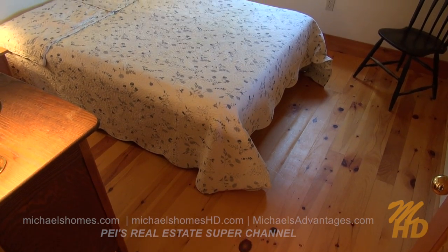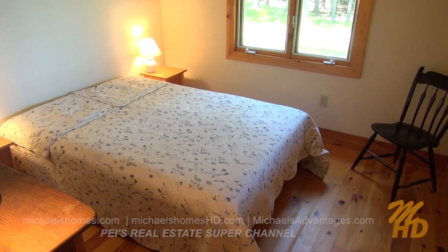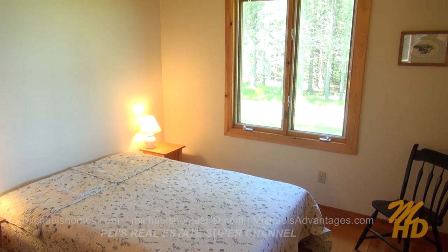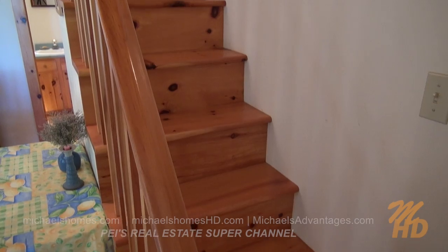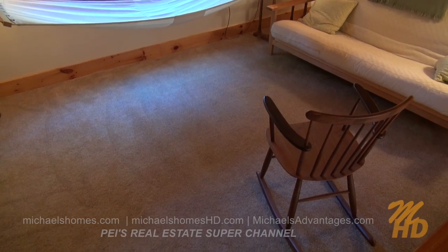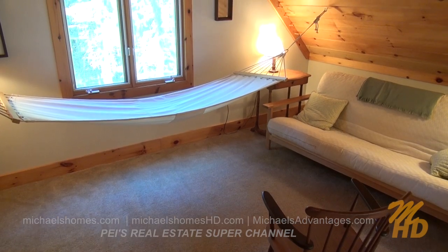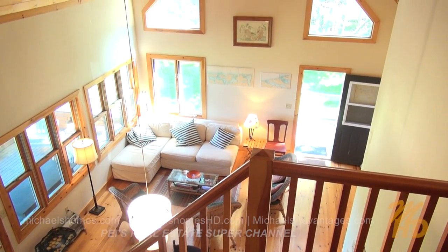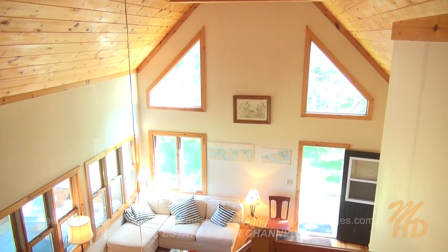Right next to that bedroom is this bedroom, which is on the water side. We've got one window facing the forest, and there's a window just out of frame to the right which faces our screen room — you can see the sand dunes from it. Here's a quick view of our loft, which is currently set up with a hammock and a pull-out bed, including the cathedral ceiling.